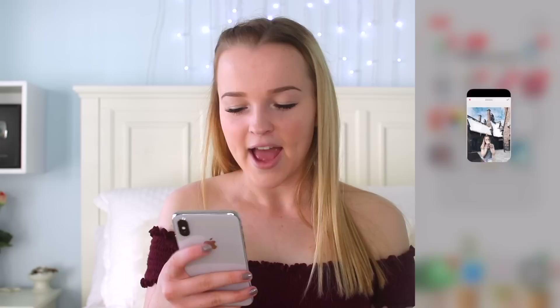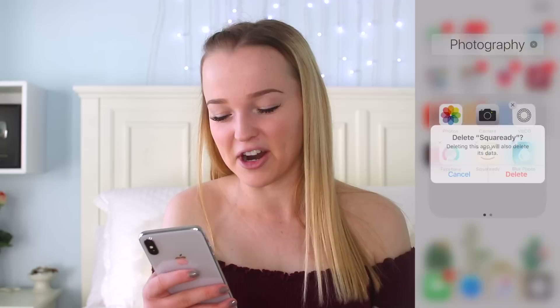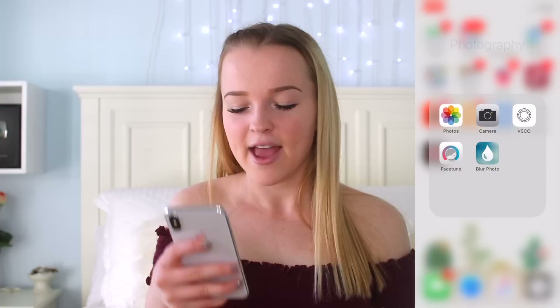And then I have SquareReady, which I'm going to delete because I don't even need it anymore — it puts borders on your photos but it's mainly for the old Instagram. And then Blur Photo if I want to blur anything out of my pictures.